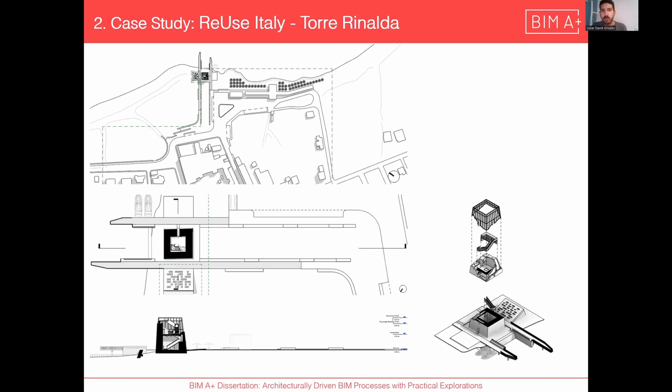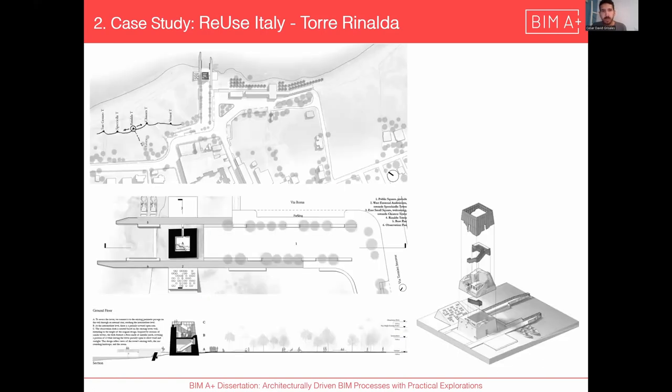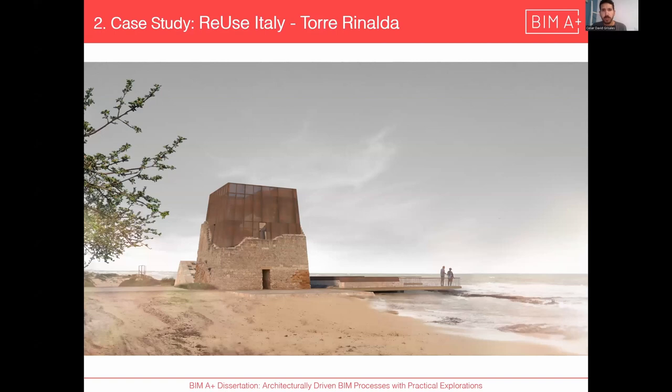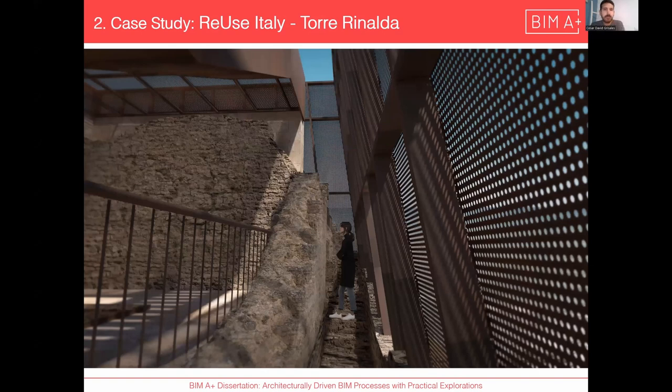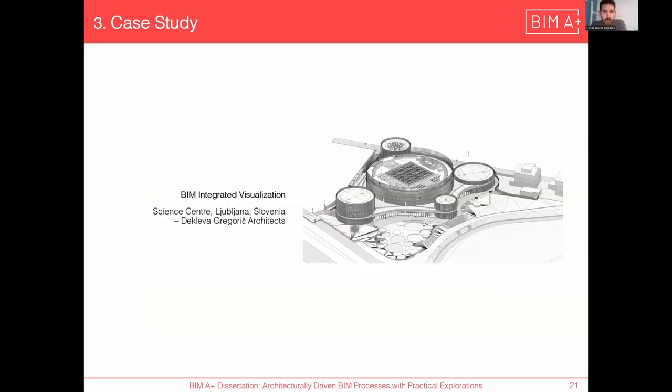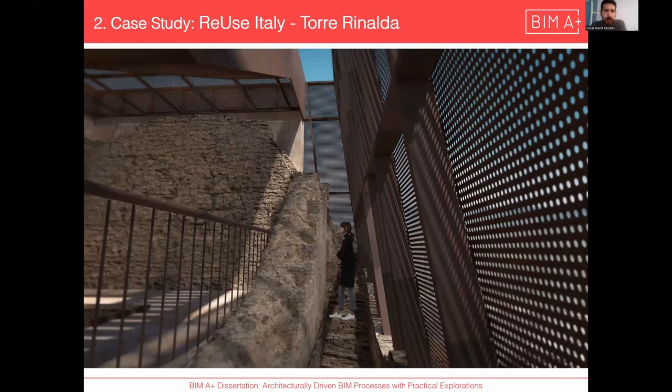This shows the situation and the general program, how it looks with the simple upgrades, and the renderings. They provided just the model of the coastal tower ruin and some floor plans to work from.